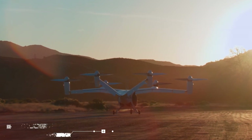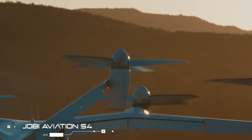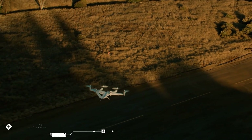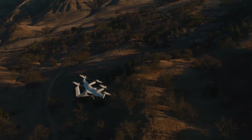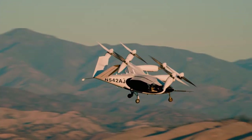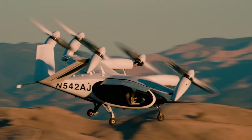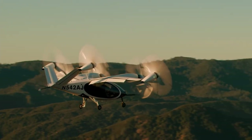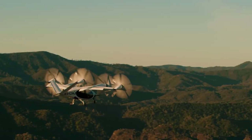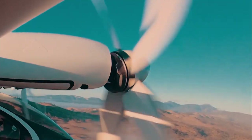The Joby S4 is powered by six vertical motors, both for vertical takeoff and landing and for cruising, and can easily seat up to five people including the pilot. It can travel at a top speed of 200 miles per hour with a range of 150 miles, equivalent to a trip between Seattle and Vancouver or LA to San Diego. The company, backed by Toyota and having recently acquired Uber's flying taxi division, plans to have a full-scale air taxi service in operation by 2024, including regional trips.